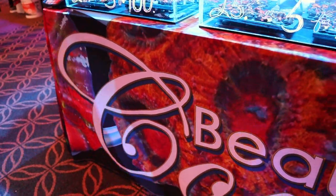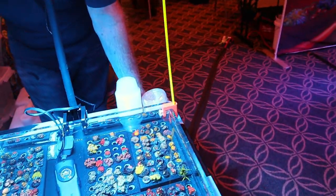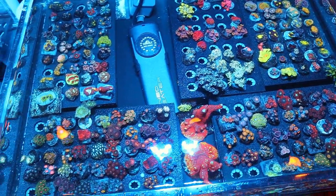Now over at Beautiful Corals — they have a nice mix of softies: zoas, mushrooms, things like that, with a couple of SPS in there too.